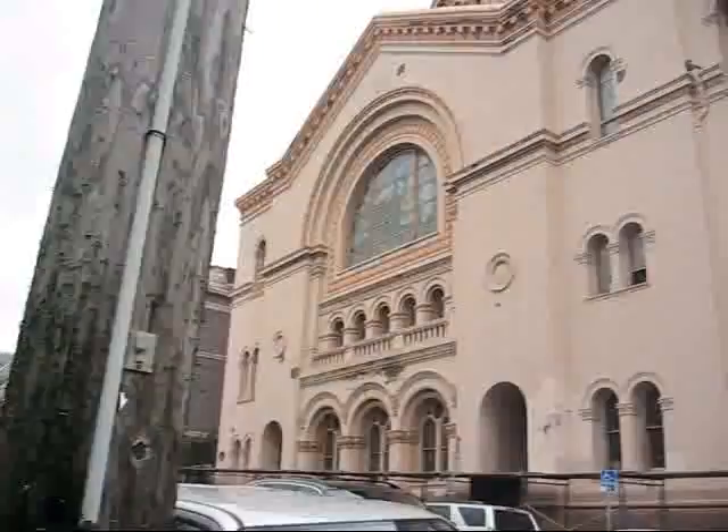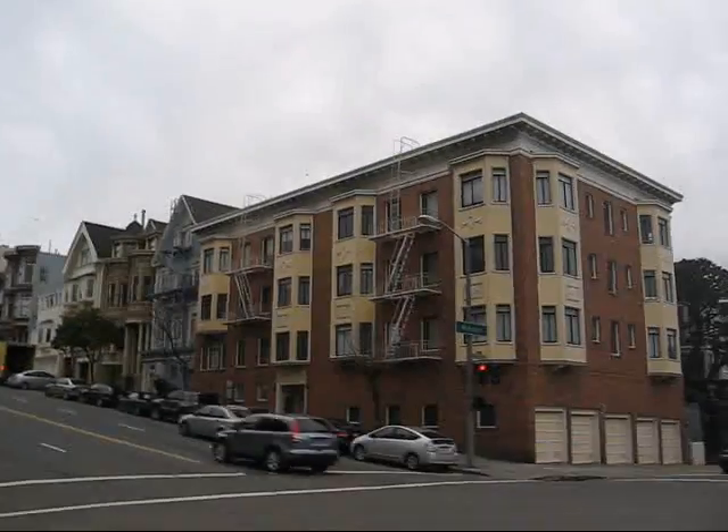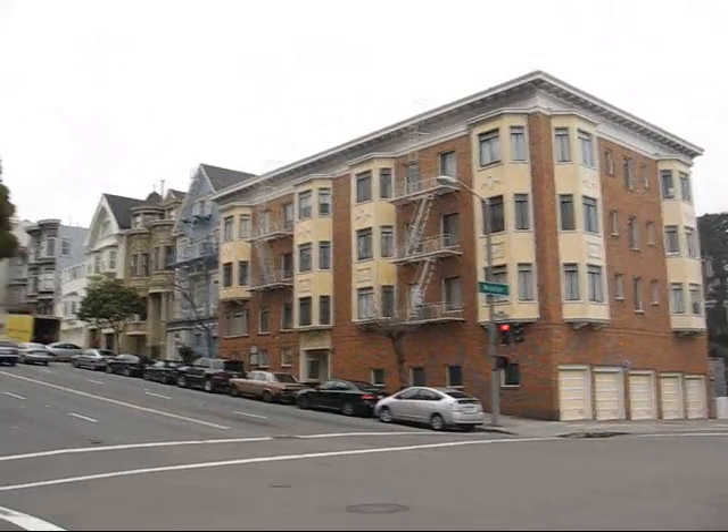So literally the neighborhood changed hands right after the 1906 earthquake. Here's another classic Edwardian — remember I say they look like shoeboxes? There's a reason I'm pointing these out, which you'll find out further down.